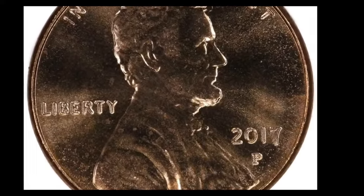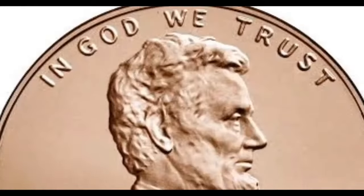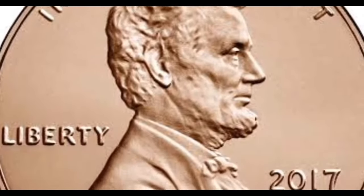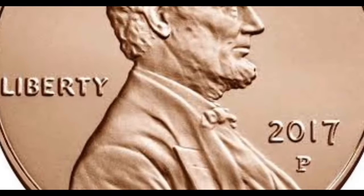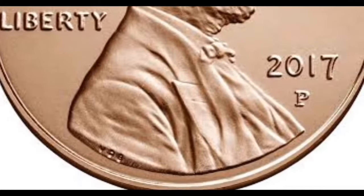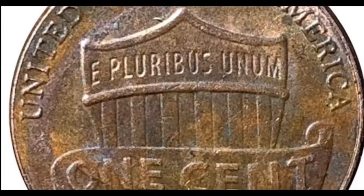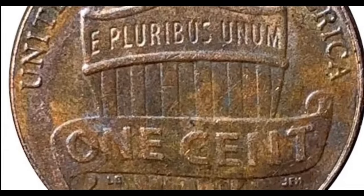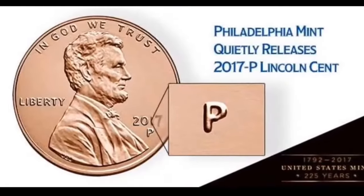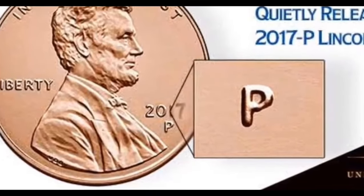Now let's explore the value of the 2017 penny. There are three varieties: the 2017-P penny, the 2017-D penny, and the 2017-S proof penny. The Philadelphia Mint produced a staggering 4,361,220,000 union shield cents in 2017, while the Denver Mint minted 4,272,800,000 pennies. Despite their high mintage, fully red specimens are relatively rare, commanding significant value.